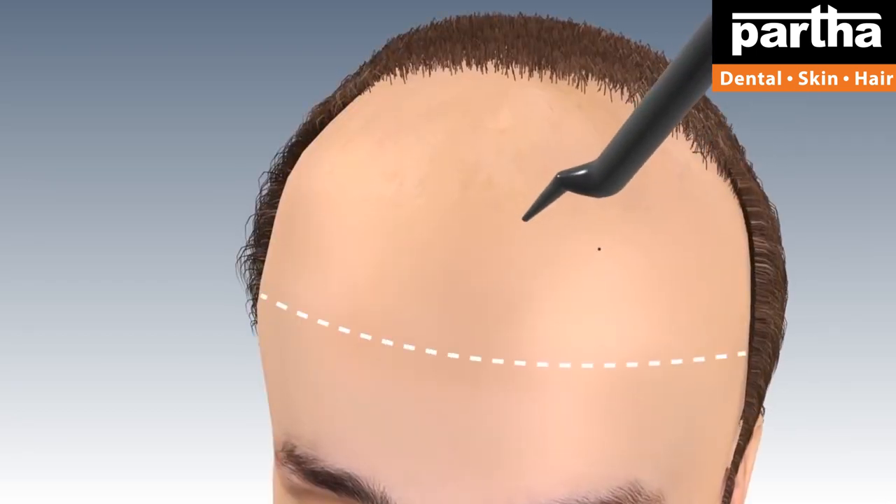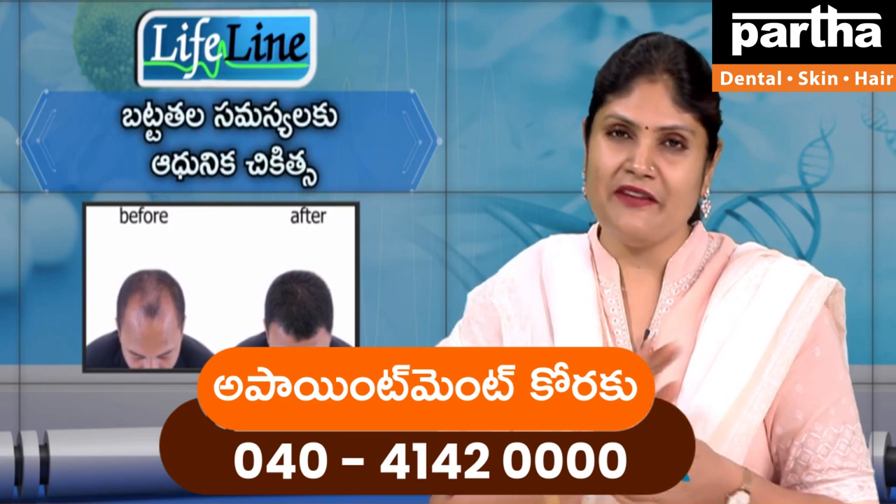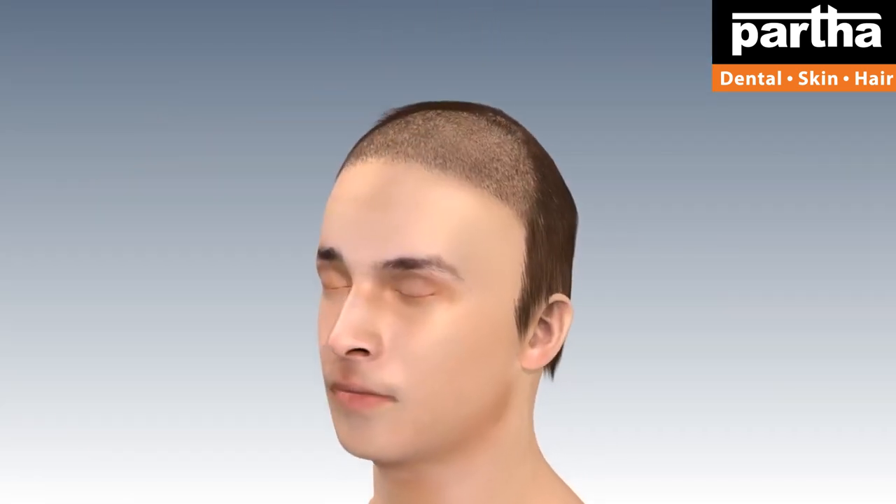From the top of your head, the hair can be shifted back. You can see the hair on your head, and a small portion can be drawn and transplanted. It works well.